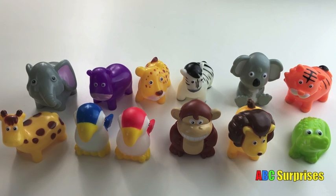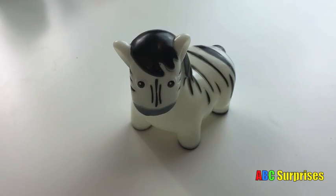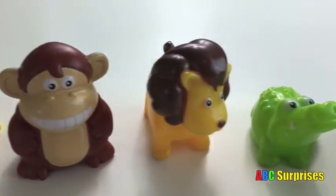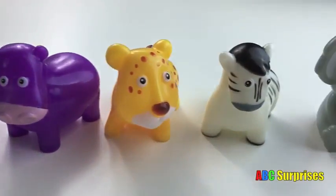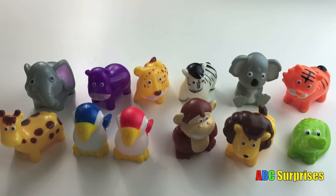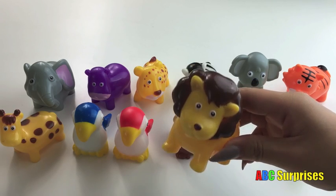Can you find the zebra? This is the zebra. Zebra. Which one's your favorite safari animal? Mine is the lion, because he's the king of the jungle. Let's go.